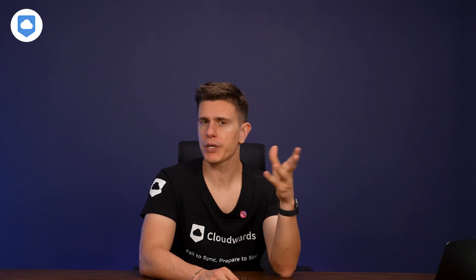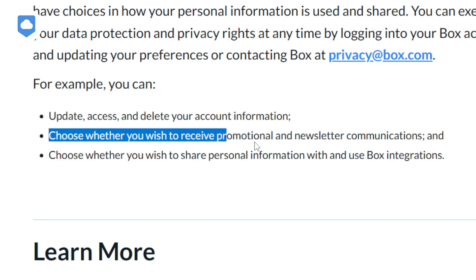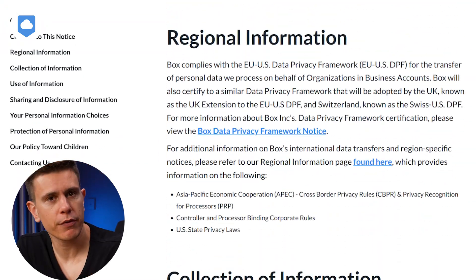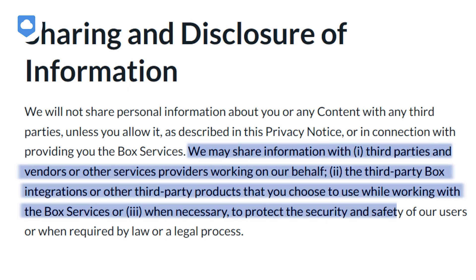Box allows you to update your preferences directly in your Box account. For example, you can choose whether to receive promotional communications or share personal information with Box integrations. However, it's worth noting that some data is collected automatically and can't be opted out of — Box automatically collects personal information through your use of their services, so you're not entirely in the driver's seat when it comes to your data. Box states they may share information with trusted third parties, but they don't provide a list of who these third parties are, which makes me raise an eyebrow.